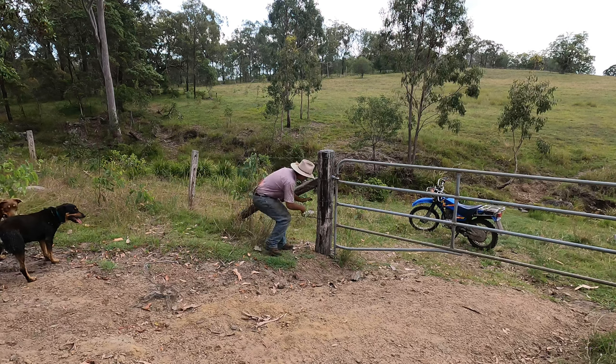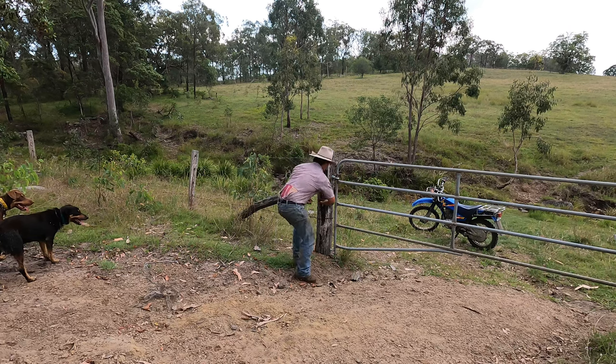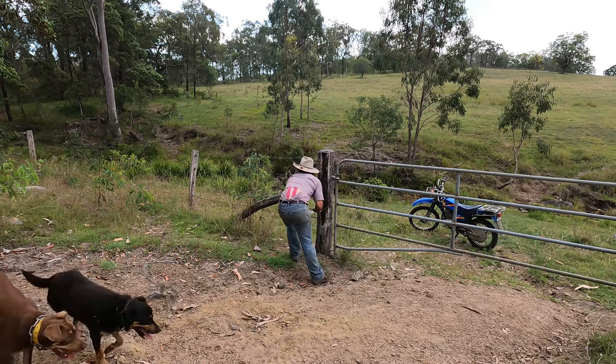Then we'll go brand these calves — it's about 4 o'clock now, so it's going to start getting cool, which is good because it won't be so hot while we're branding.